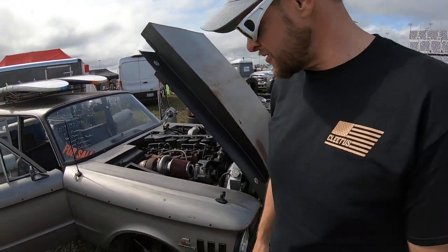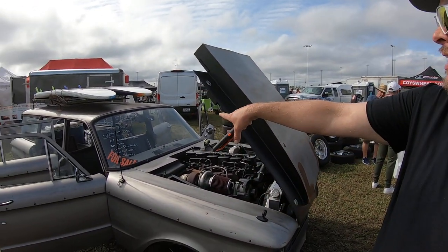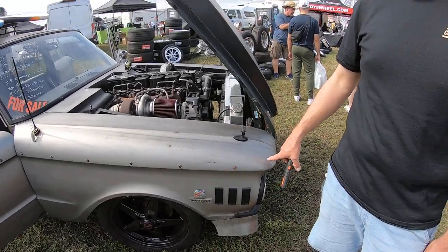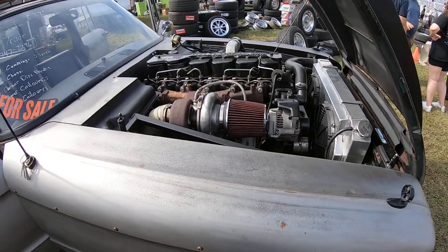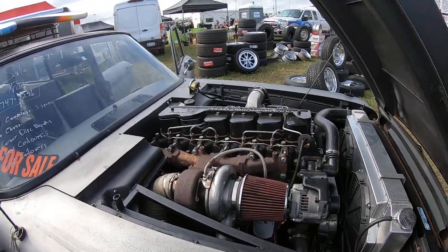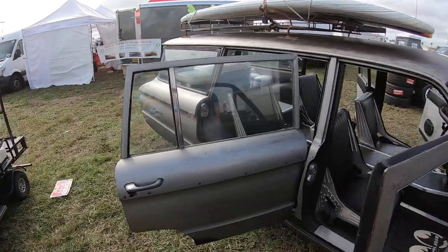Cummins turbo diesel in this beautiful — I think it's a Comet wagon, yeah. Let's see: 5.9, five-speed, tube chassis, 39,000 — oh trade, yeah that's pretty. It looks like they kind of sanded it down. The seats are good, looks fun.